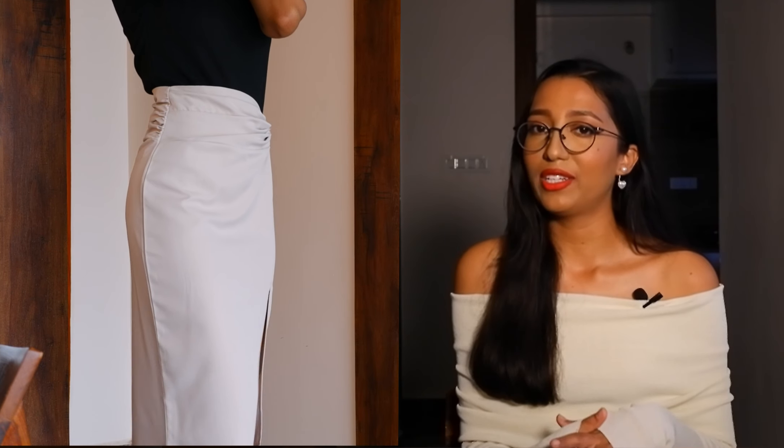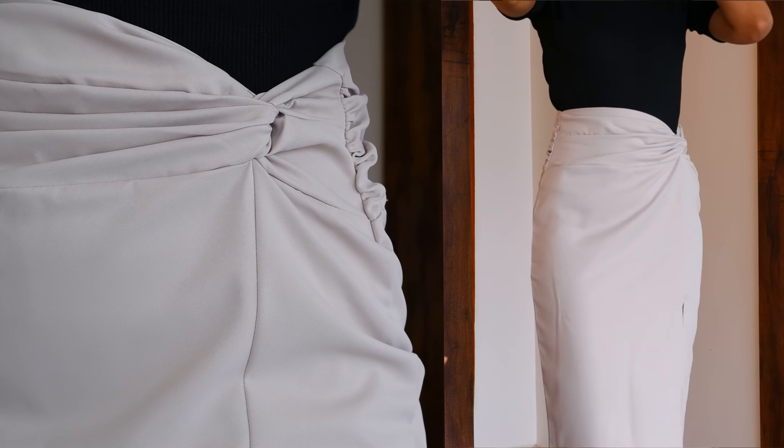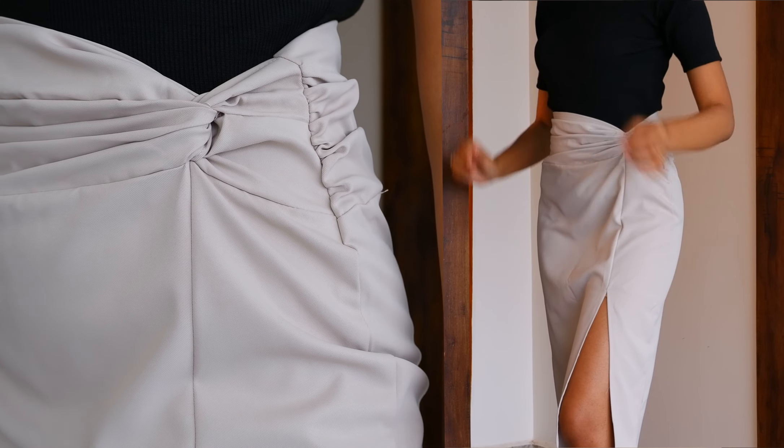The right outfit can enhance your professionalism and leadership presence, and pencil skirts are just perfect for that. The pencil midi skirt I'm wearing today is the classic black one I mentioned. I chose it because it can transition easily from formal to semi-formal to casual with just a few styling tweaks. It features gathered wraps and a side slit, adding a touch of flair. If you find side slits uncomfortable, consider a midi skirt with a back slit. Investing in pencil skirts allows you to project confidence and professionalism.